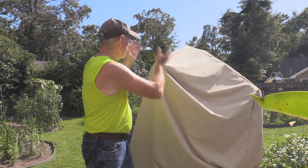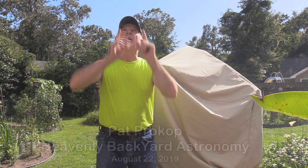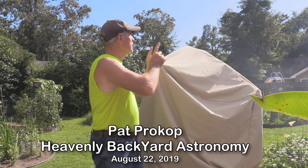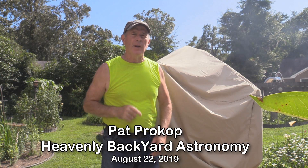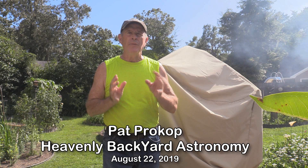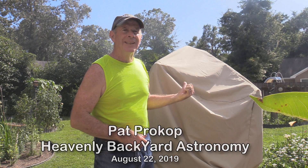With two weeks of clouds, the telescope has been undercover. Will tonight be different? Above, the sky is blue in most directions. However, there's another thunderstorm right over there. Stick around for Heavenly Backyard Astronomy and see if the telescope gets uncovered.